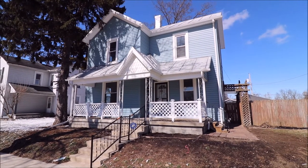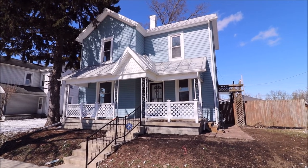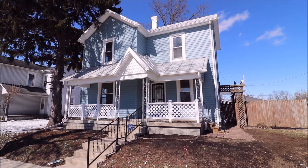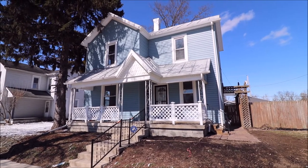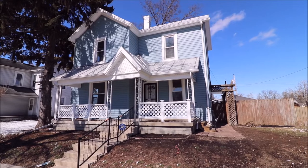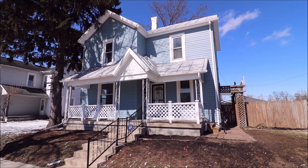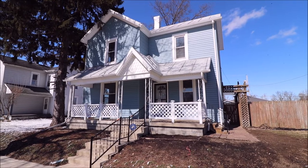Hello, welcome to 809 East Pearl Street here in Miamisburg, Ohio. Here I have a three bedroom, one full and a half bath, two story home with a full unfinished basement. If you're looking for a great home that's completely updated, turnkey, ready to move in with lots of character, this is your home.